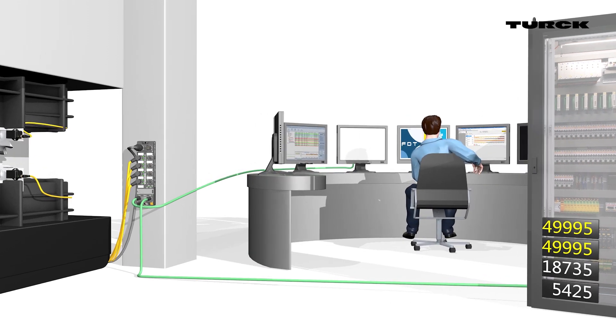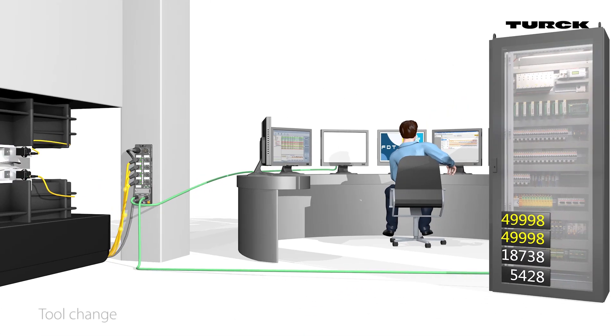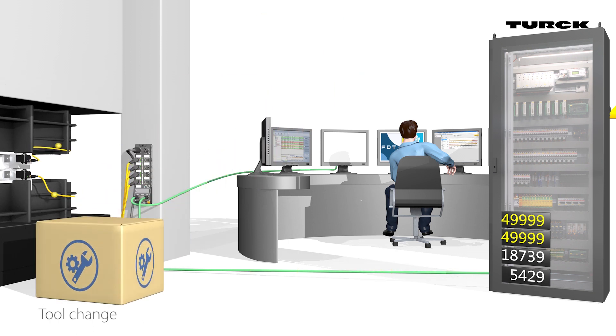For example, even before the machine reaches 50,000 presses, the ERP system automatically generates a service order. Therefore, the tool is ready in time for the exchange, even before it can lead to a machine failure.